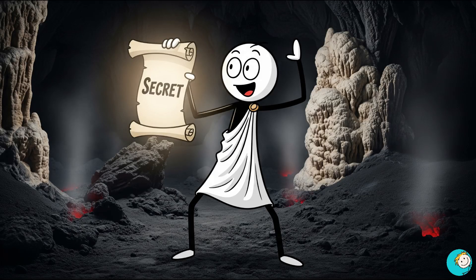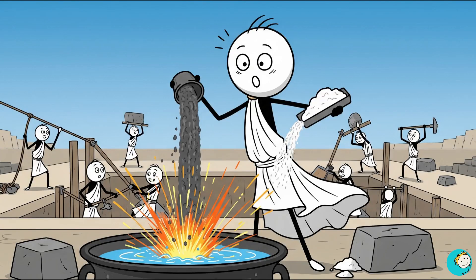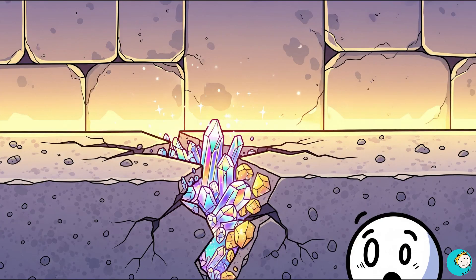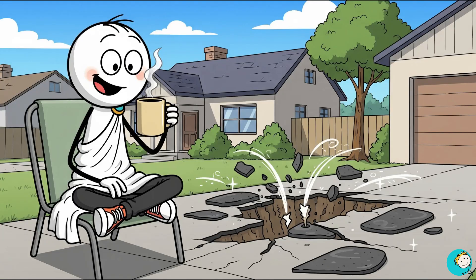The secret is wild. Roman concrete wasn't just a simple cement mixture. It had volcanic ash and chunks of lime that reacted with water whenever cracks formed. That chemical reaction created new minerals, sealing the gaps. In short, their concrete healed itself. Imagine your driveway filling its own potholes while you sip coffee.